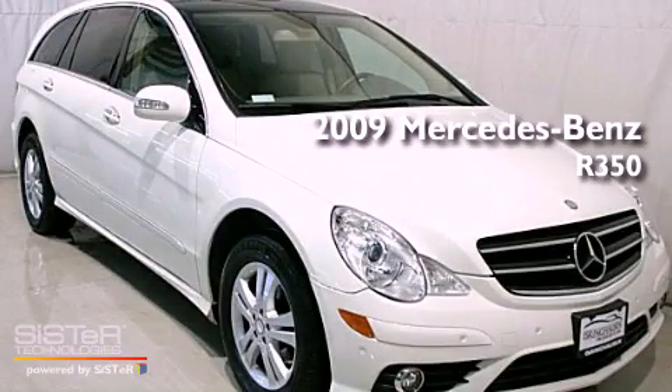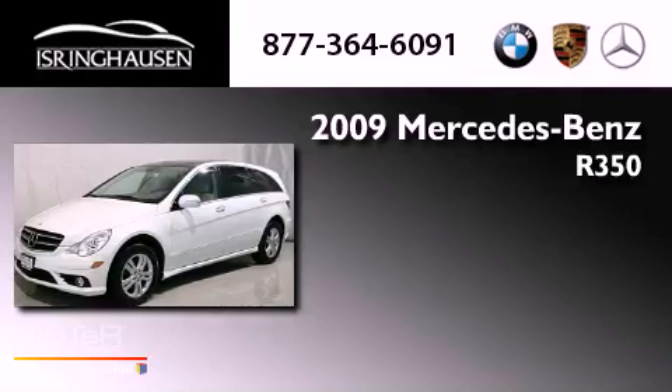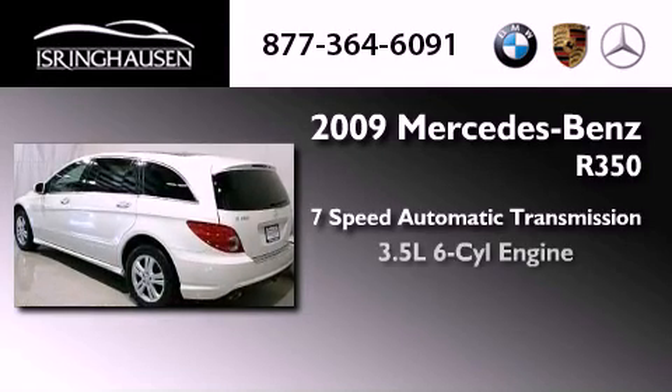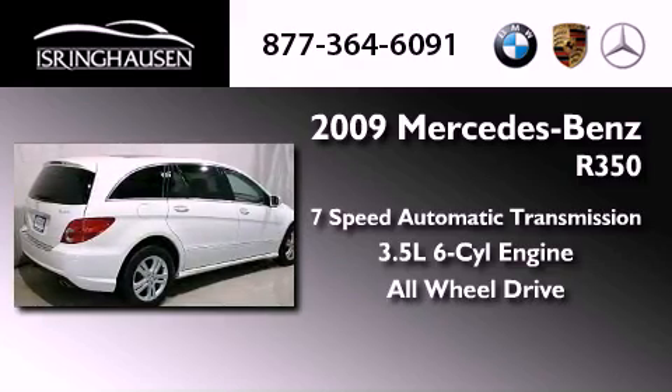This is a 2009 Mercedes-Benz R350. This crossover has a 7-speed automatic transmission, a 3.5-liter V6, and the added safety and control of all-wheel drive.